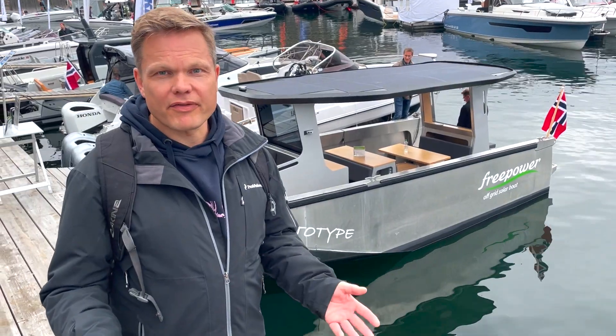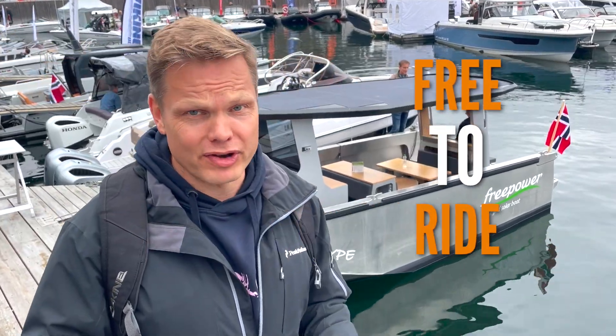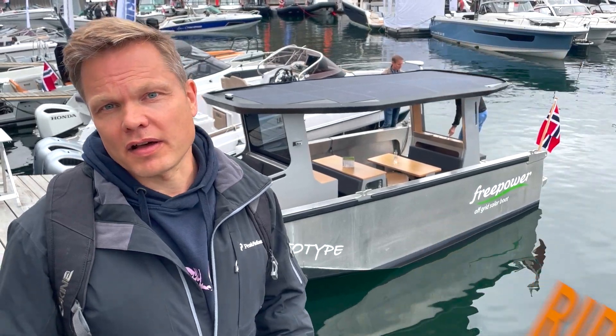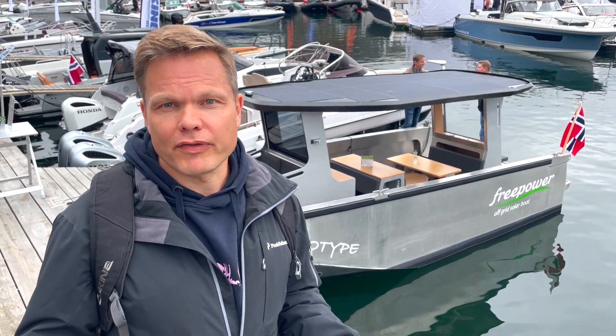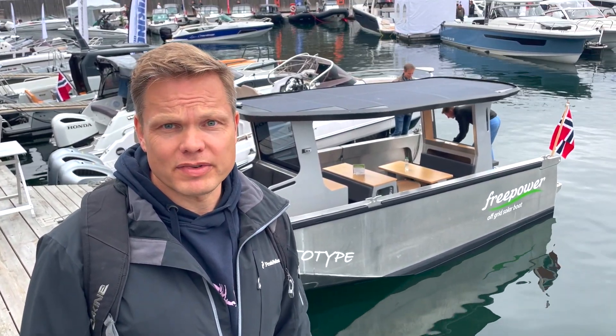So here we have the free power boat — it's totally solar energy powered. It's actually free to ride this boat, which is kind of cool. This is a slow riding boat, but it's really useful for certain kinds of activities. Yeah, it's free of charge to ride.